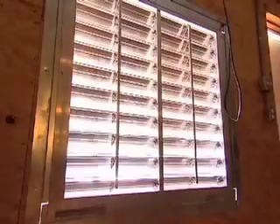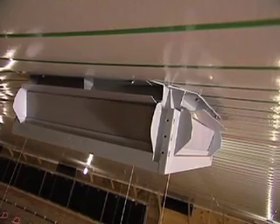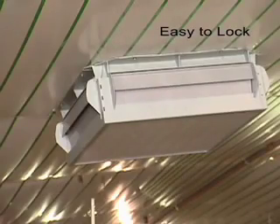When the ventilation fans shut off, the counterweight ceiling inlet firmly closes, keeping the hot air from leaving the house. During warmer times of the year when supplemental heat is not needed, the Topjet can easily be locked closed.